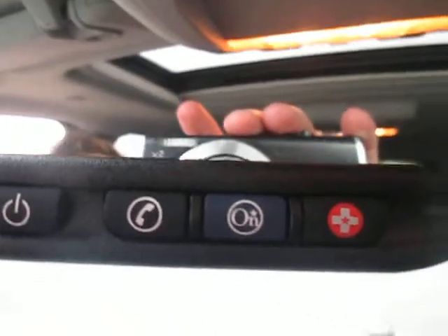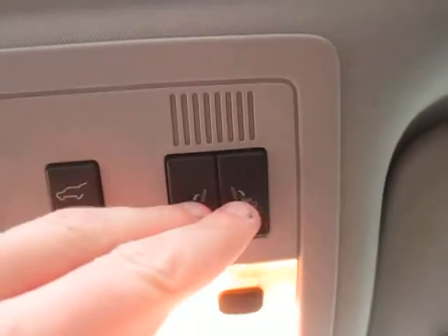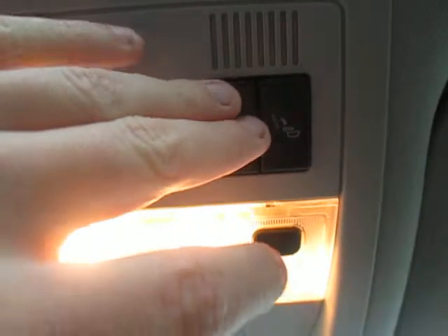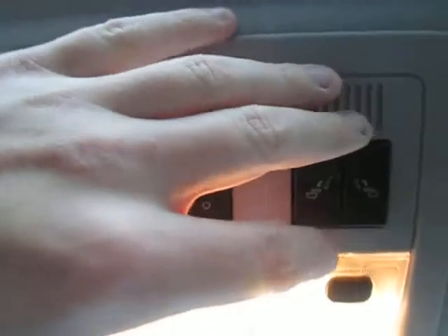We do have OnStar right here as well as the electronic rear hatch. These buttons fold down the middle captain's chairs — driver's side and passenger's side. And right there we got our sunroof, which is great, with sunroof controls right up top.